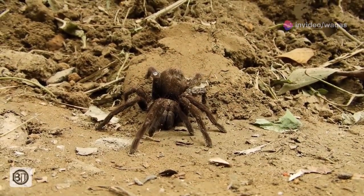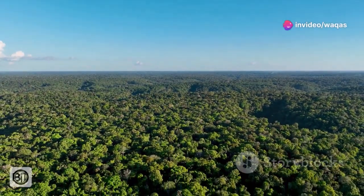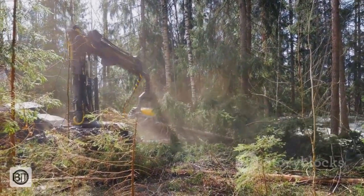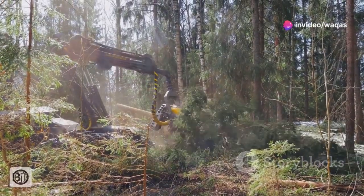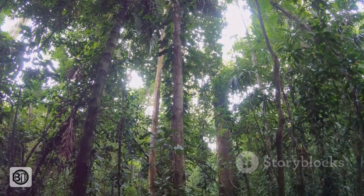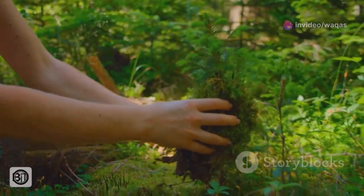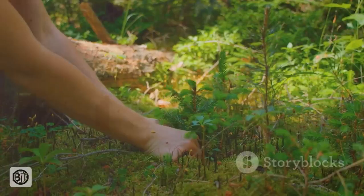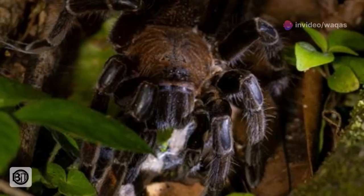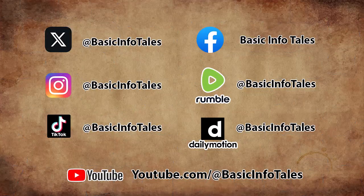The future of the Goliath bird-eater, like many species inhabiting the Amazon rainforest, is inextricably linked to the fate of its fragile habitat. As deforestation continues at an alarming rate, driven by logging, mining and agricultural expansion, the Goliath bird-eater faces the loss and fragmentation of its home. The illegal pet trade also poses a significant threat, with these spiders often captured from the wild and sold into the exotic pet market. Addressing these threats requires a multifaceted approach, combining conservation efforts with education and sustainable practices. Protecting and restoring rainforest habitats, promoting responsible pet ownership, and raising awareness about the ecological importance of the Goliath bird-eater are crucial steps in ensuring its survival. By understanding and appreciating the unique adaptations and ecological role of this gentle giant, we can contribute to the preservation of one of the Amazon's most captivating and essential inhabitants.